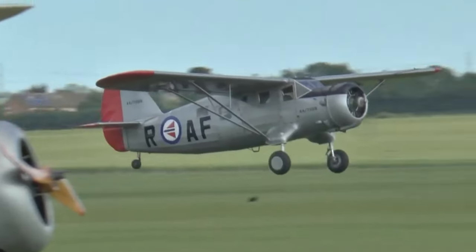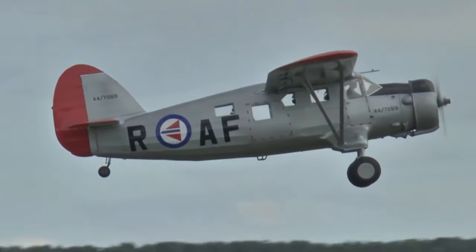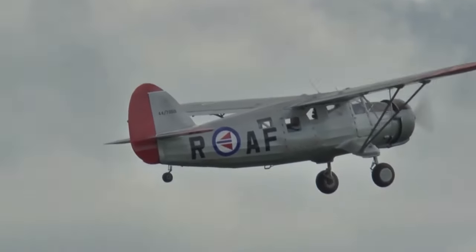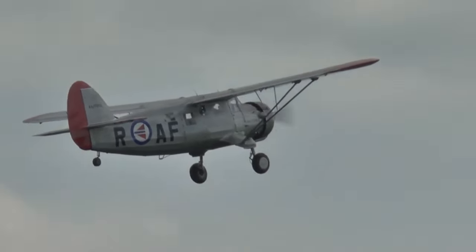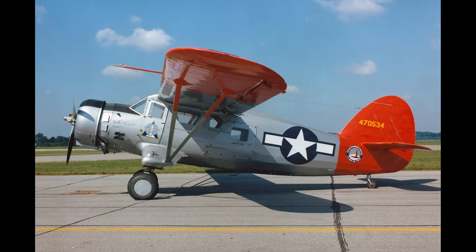The Norseman, also known as the C64 Norseman, is a Canadian single-engine bushplane designed to operate from unimproved surfaces. Distinctive stubby landing gear protrusions from the lower fuselage make it easily recognizable. Introduced in 1935, the Norseman remained in production for almost 25 years with over 900 produced, and a number remain in commercial and private use today. They are known to have been registered or operated in 68 countries and have been based and flown in the Arctic and Antarctic regions.